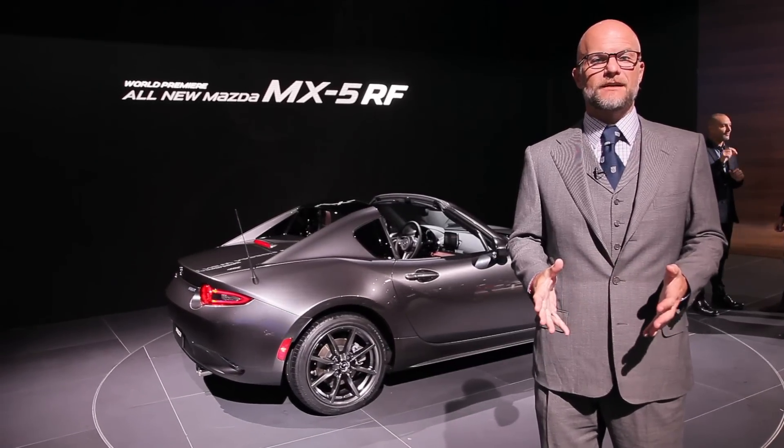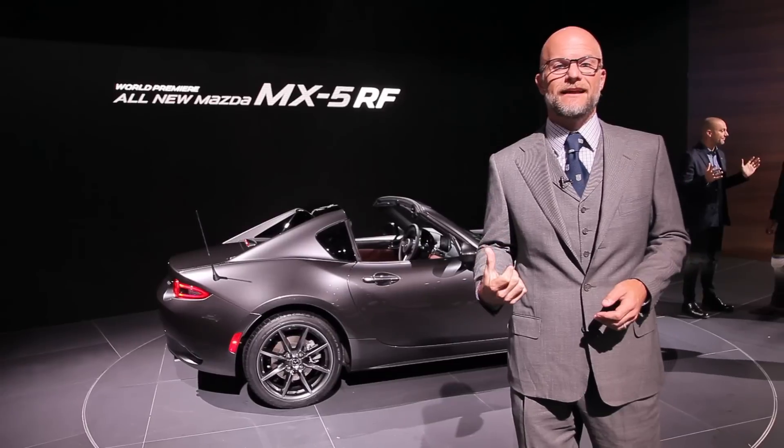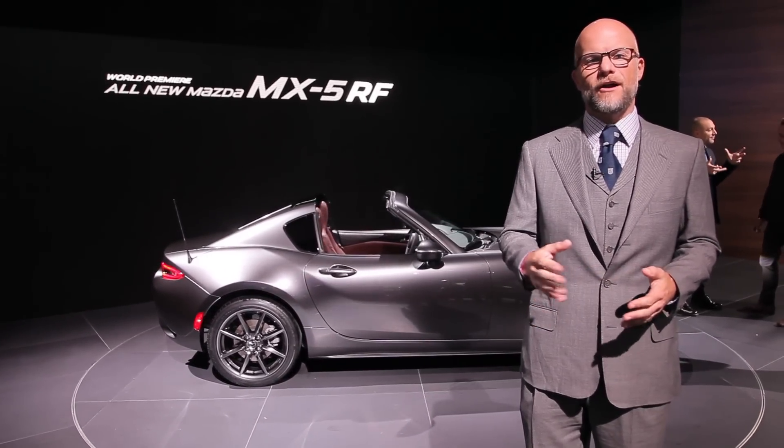We've been expecting a power retractable hardtop version of the new Miata to come along, but frankly we weren't expecting this. Hi, I'm Marty Padgett. We're here at the 2016 New York Auto Show to talk about the MX-5 RF.